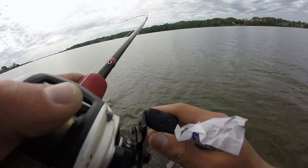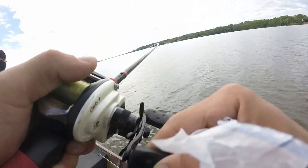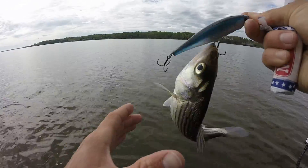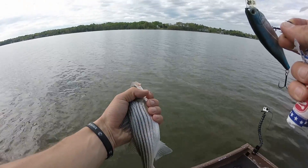Whoa — I got a fish! It's a little one. I got a micro striper, dude. Look at that little guy. We'll take him — put him on a cracker. Fish number one!